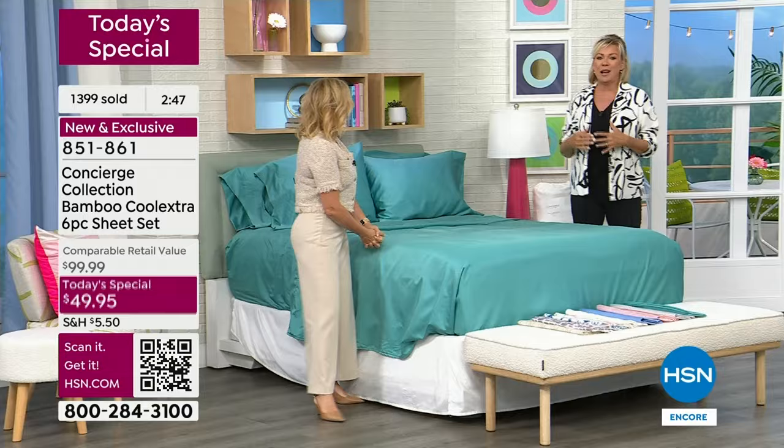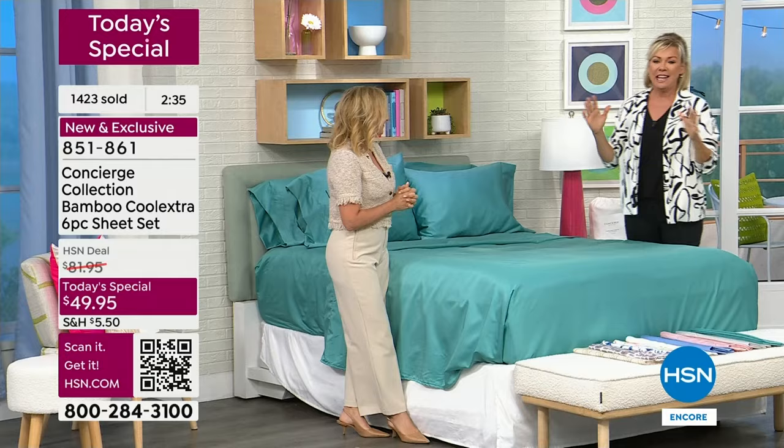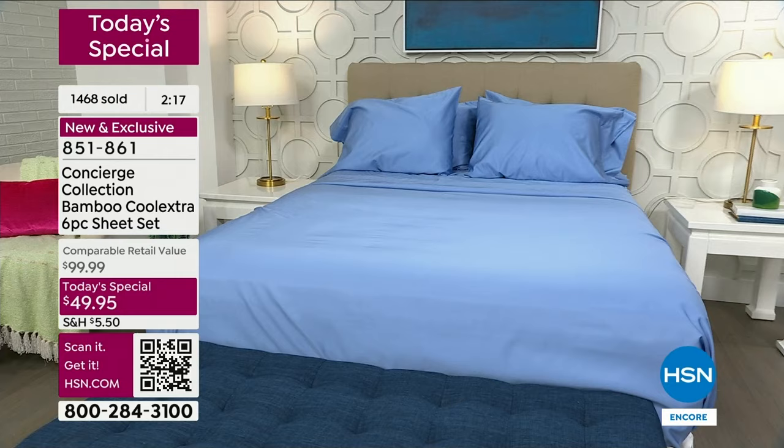Aren't you just more productive? It's so important. More productive at work — we all are. So if you're tossing and turning, before you even think about getting a new mattress — that's a costly endeavor — try some new sheets. Maybe upgrade with a topper before you invest in a mattress and see what can happen. One reviewer said it was a life changer for her, these sheets.